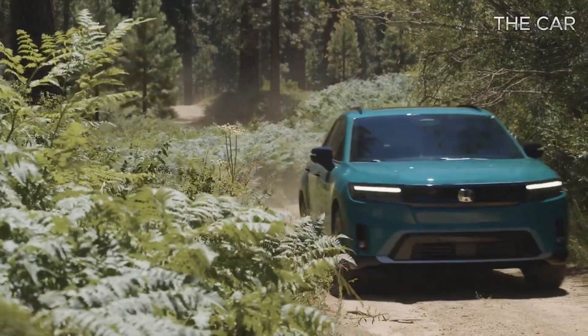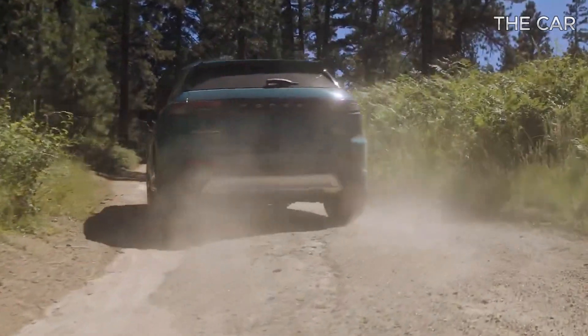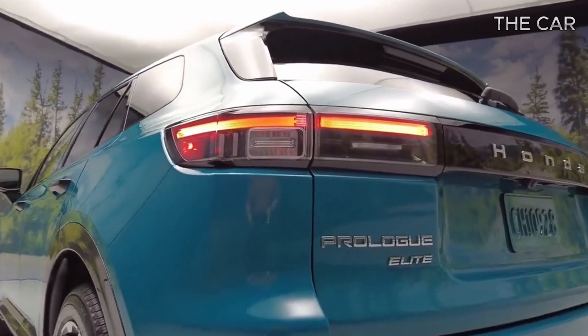For those seeking an extra touch of refinement, the Touring trim presents an enticing upgrade, featuring leather upholstery, a premium 12-speaker Bose stereo, and convenient memory seat settings.